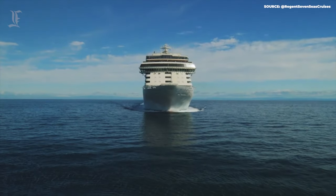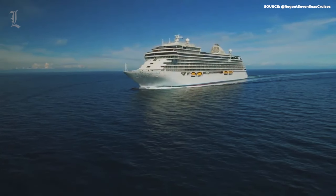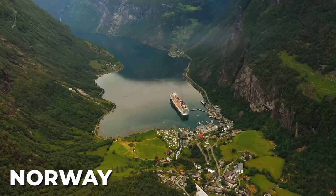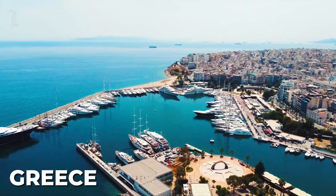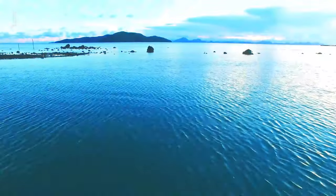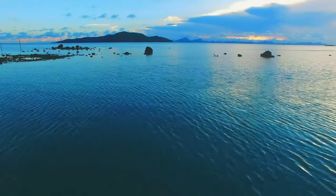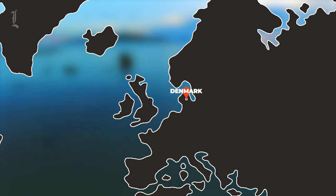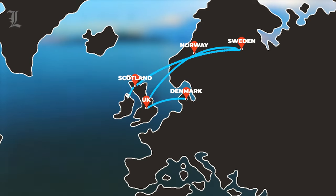On its 1,774 shore excursions, the Seven Seas Splendor travels through major ports in Denmark, Norway, Portugal, Greece, Italy, the U.S., Brazil, and the U.K. Its current route in July 2023 is a 12-day voyage from Copenhagen in Denmark to Southampton in the U.K., touching down in Norway, Sweden, Scotland, and Ireland.